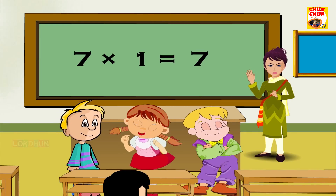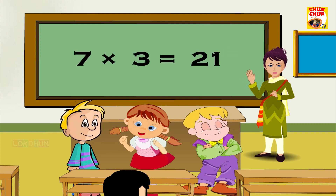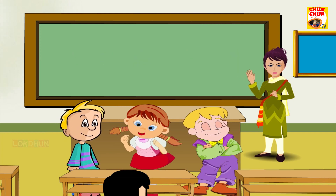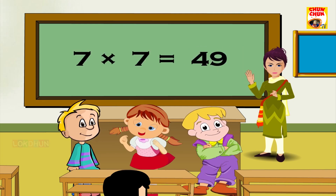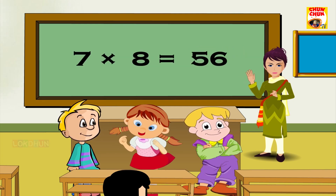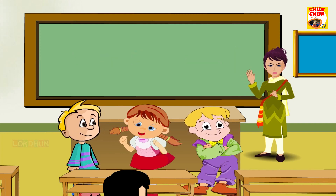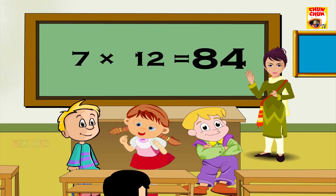7 1s are 7, 7 1s are 7, 7 7s are 74, 7 1s are 44, 7 7 7s are 42, 7 8s are 56, 7 9s are 63, 7 10s are 70, 7 11s are 77 and 7 12s are 84. All right.